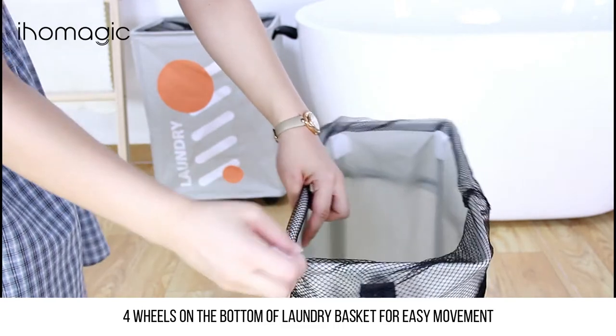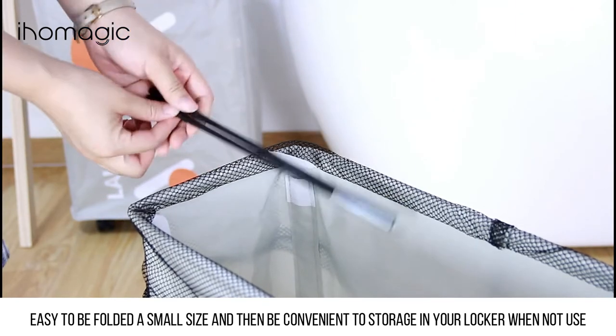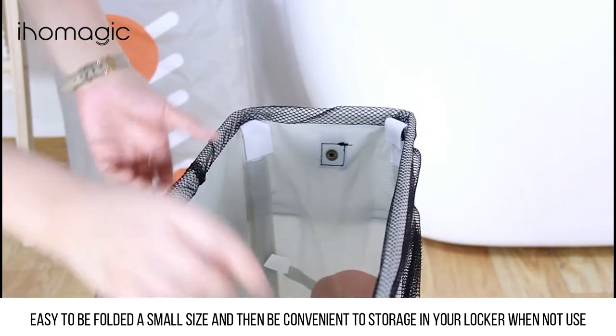Four wheels on the bottom of the laundry basket allow for easy movement. It can also be easily folded to a small size, making it convenient to store in your locker when not in use.